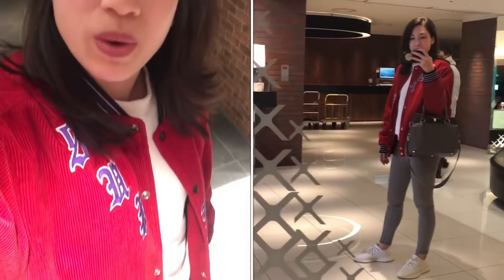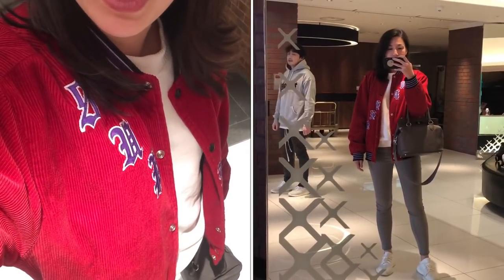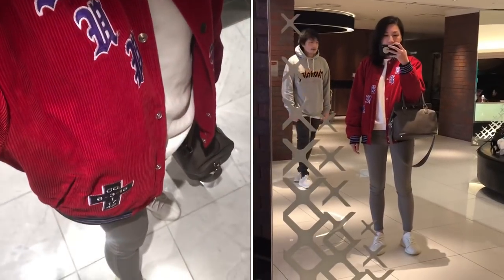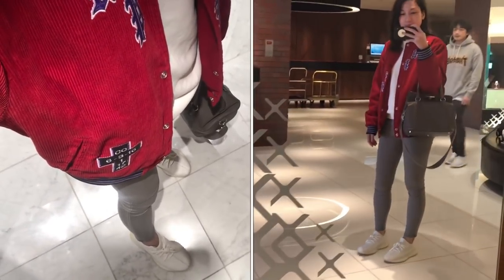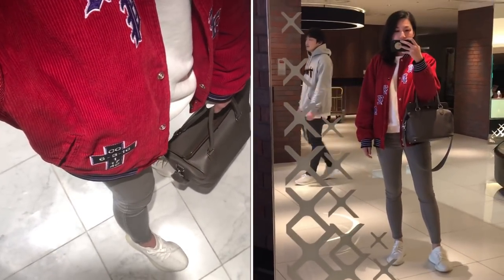Hi hi! It's OOTD day two. Today I'm wearing a white sweatshirt from H&M, the hubby's corduroy jacket from Supreme, gray skinny jeans from Uniqlo, EZ V2's cream white, and the 2 box 26.